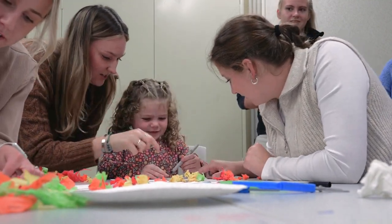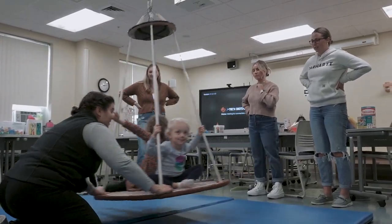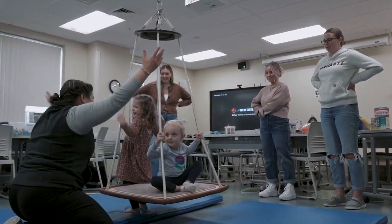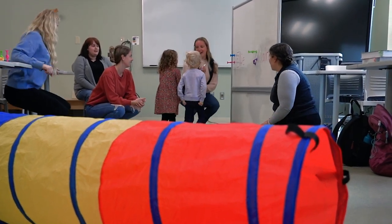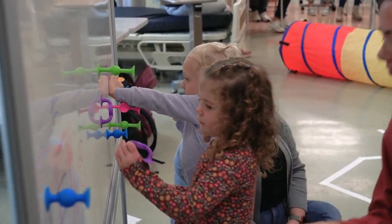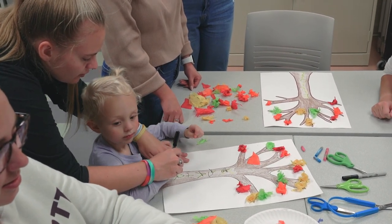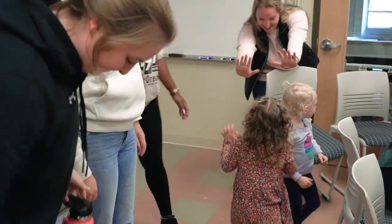We've had a couple kids come into our labs, and we've done some intervention planning. It's one thing to read about all the things that children may experience — deficits or how they function — but it's another to actually treat them. That's how we grow and that's how we learn, because we're able to actually get practice and understand it better.